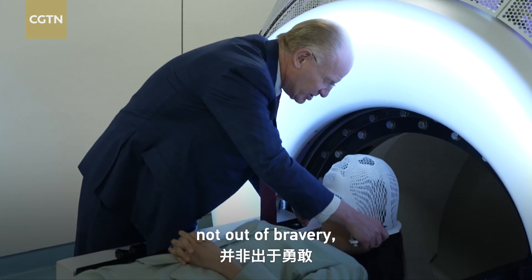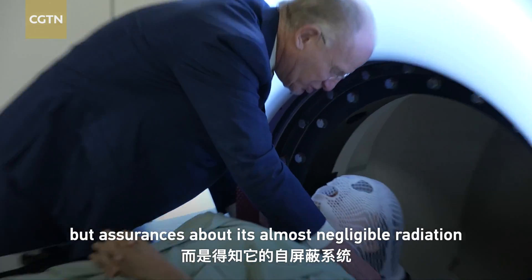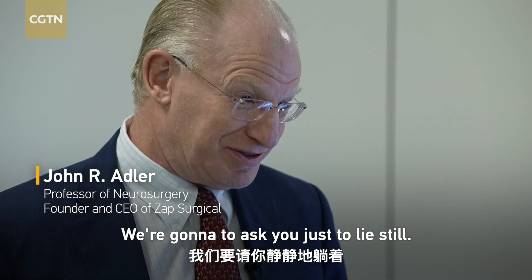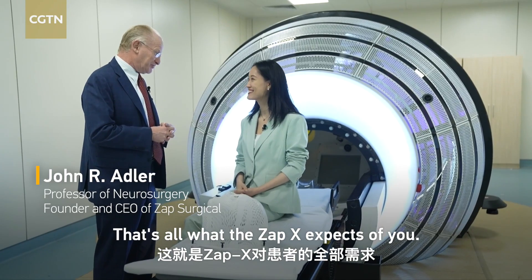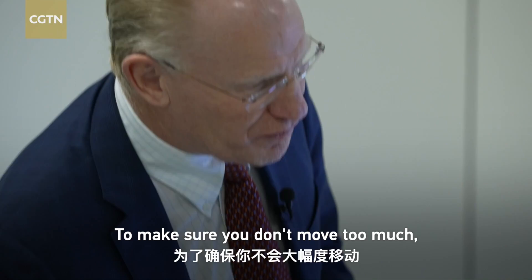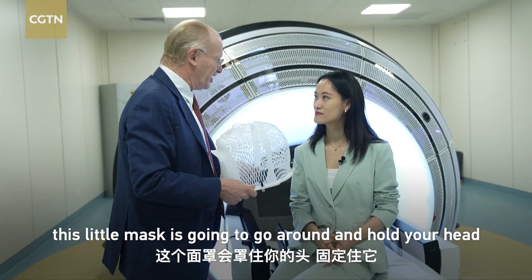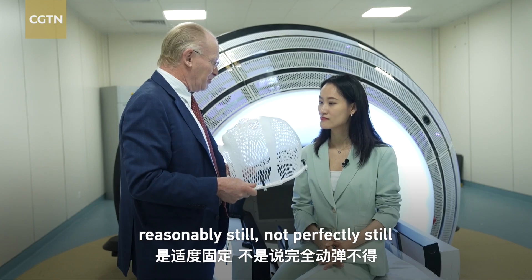Not out of bravery, but assurances about its almost negligible radiation thanks to its self-shielding system. We're going to ask you just to lie still — that's all the ZAPEX expects of you. To make sure you don't move too much, this little mask is going to go around and hold your head reasonably still, not perfectly still.